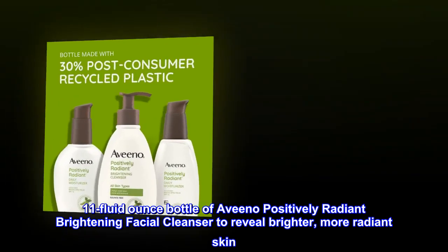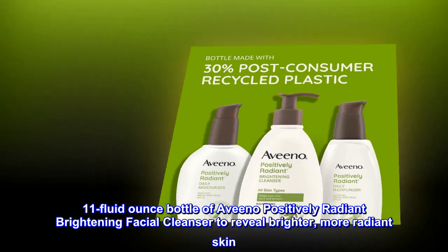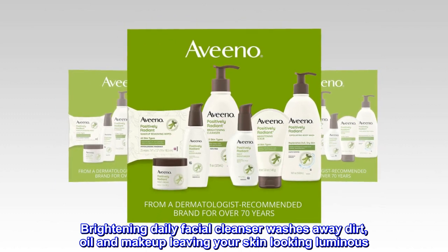11-fluid ounce bottle of Aveeno Positively Radiant Brightening Facial Cleanser to reveal brighter, more radiant skin. Brightening daily facial cleanser washes away dirt, oil and makeup, leaving your skin looking luminous.